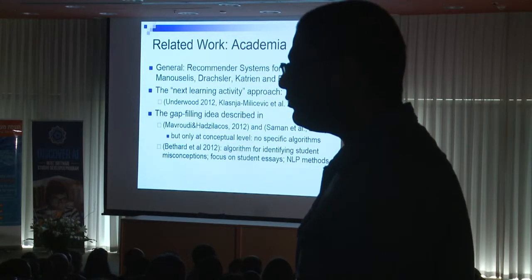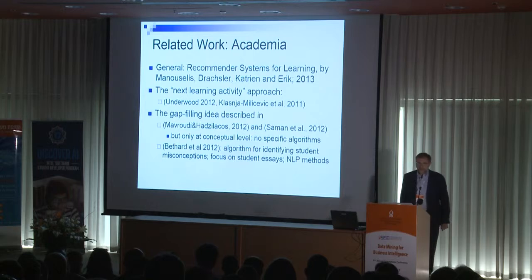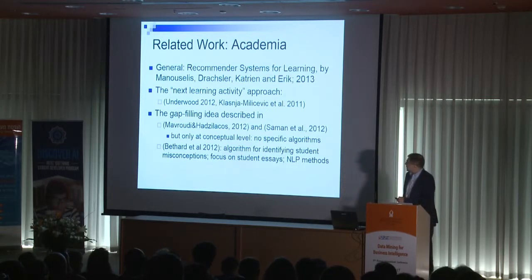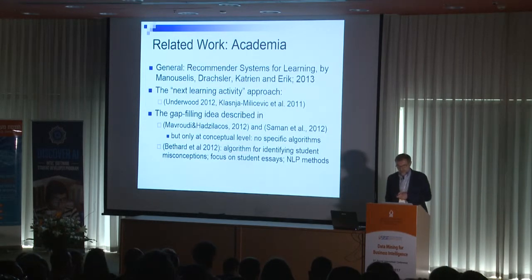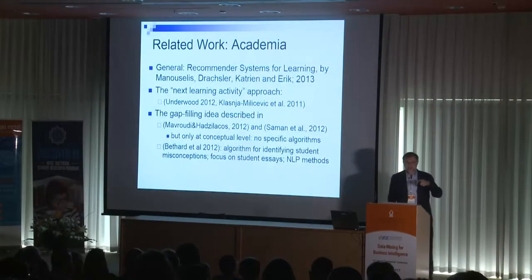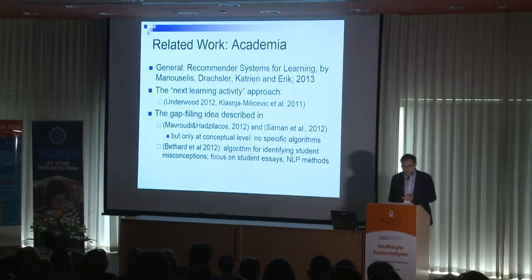In academia, people look at recommendations of various learning materials to students — there is even a whole book written on this topic a few years ago. There has also been work on providing advice for the next learning activity. In the case of the gap-filling approach, some authors proposed conceptual frameworks and ideas without going into algorithms and building actual systems. Other authors did build a system, but the focus was more on essays and natural language processing.